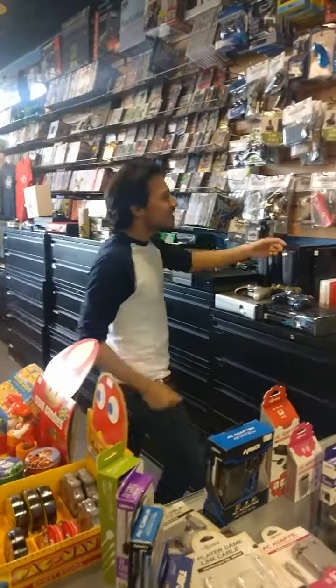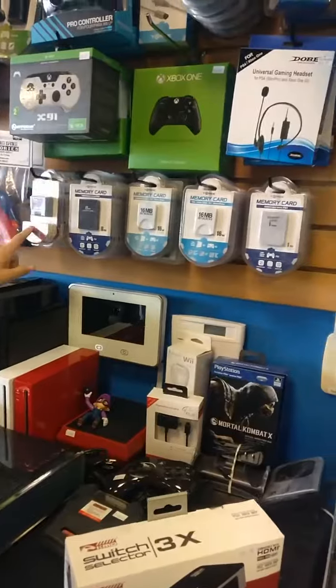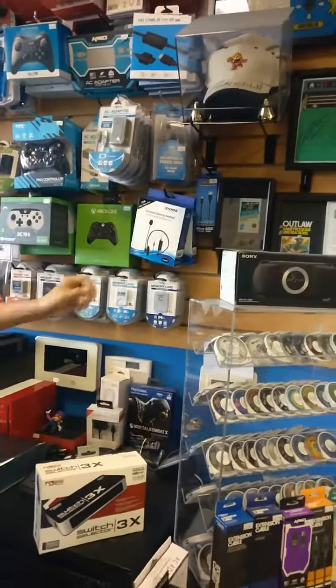Hard drives, memory cards — I think Mike was pretty insistent that I mentioned memory cards. We have them for N64, PS2, PS1, GameCube, and Wii. We do also have some headsets available at the moment.